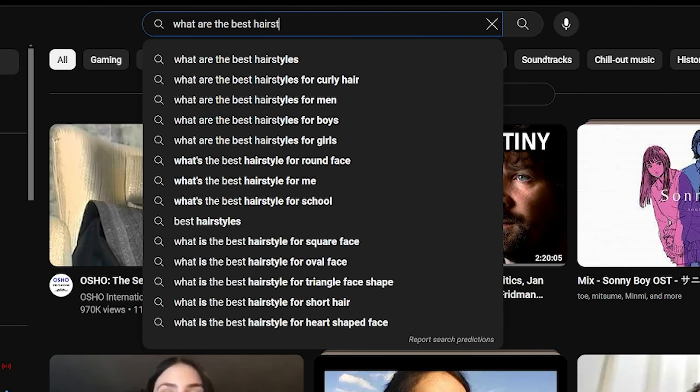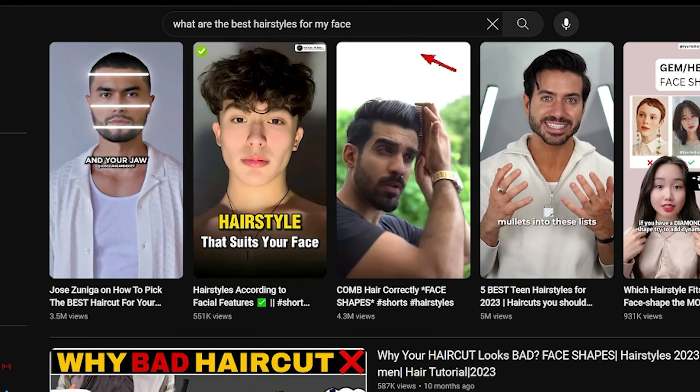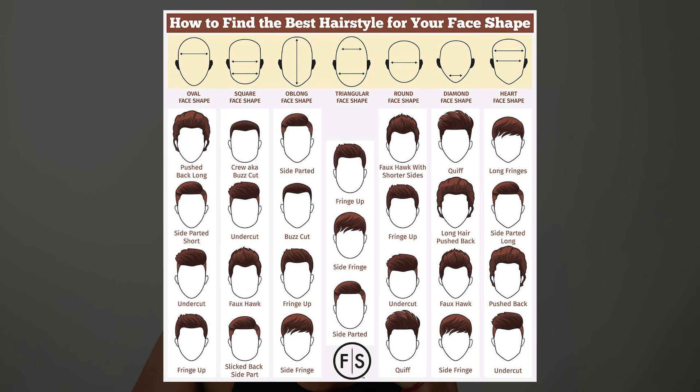You are unable to find a good haircut for yourself. You go to the internet and search for what are the best hairstyles for my face. You know that hairstyles depend on your face shape.